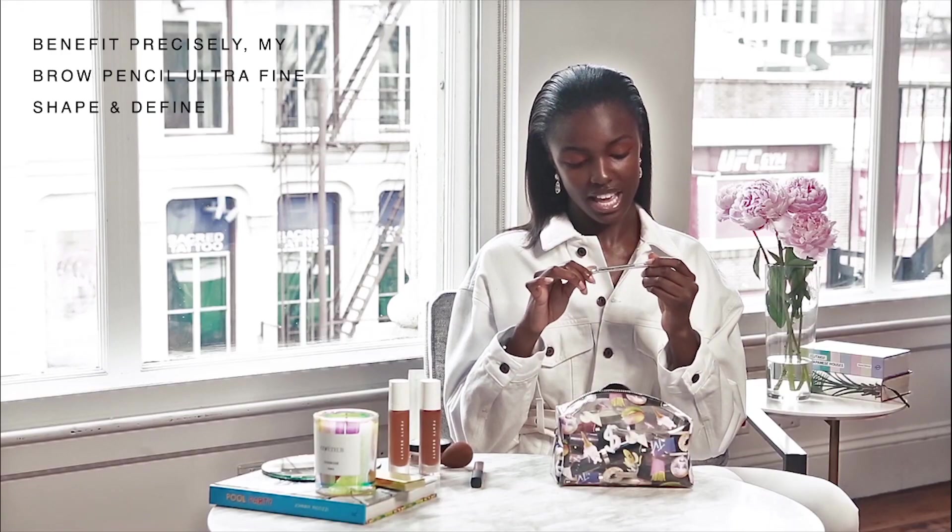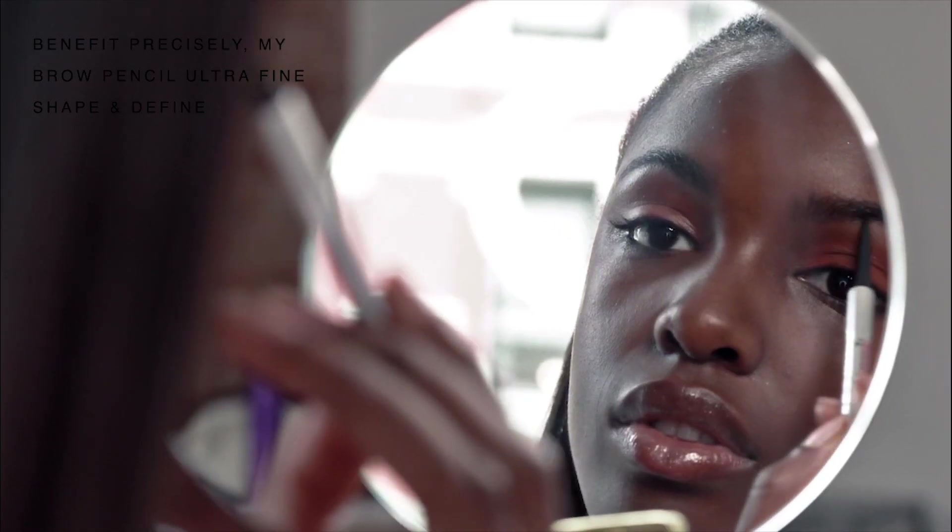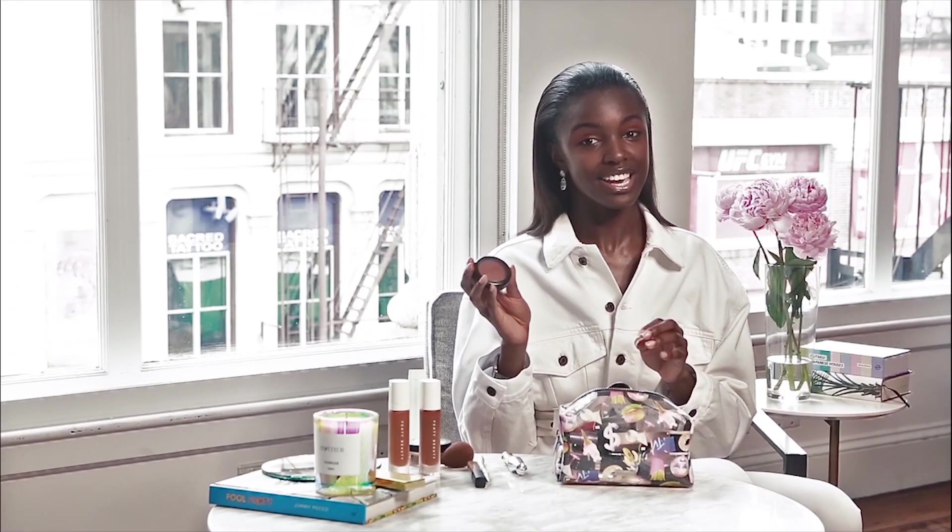Got to talk about brows. I love using the Precisely My Brow Pencil by Benefit. I love it because it's quite fine and you can do really nice hair-like strokes.